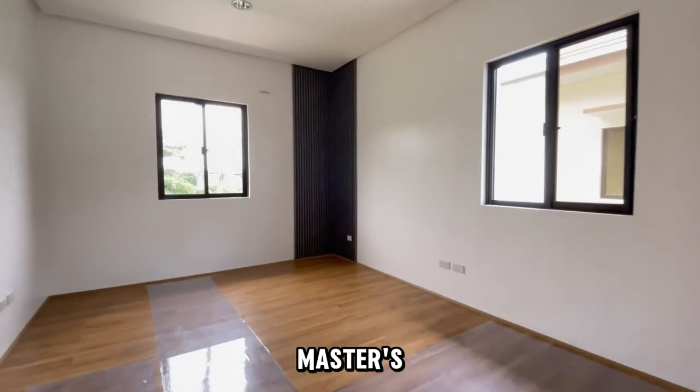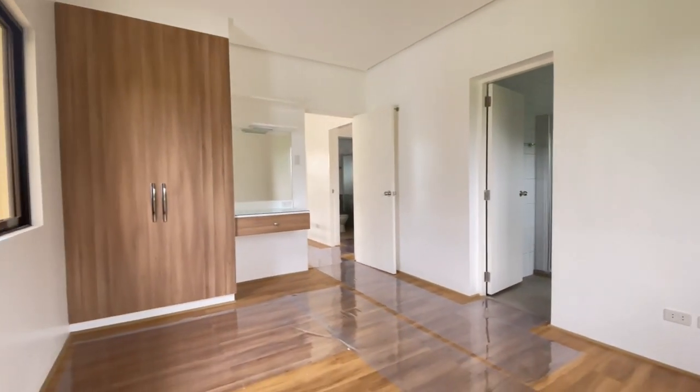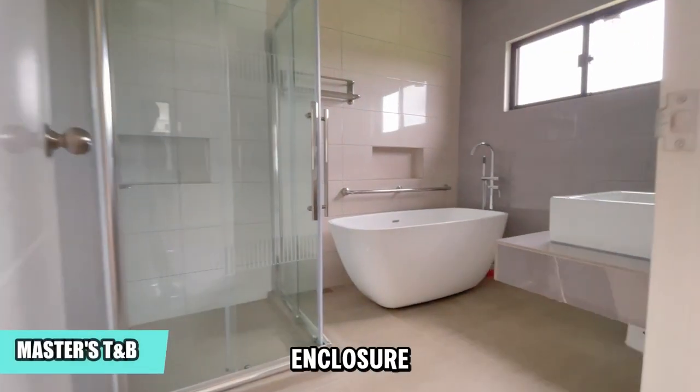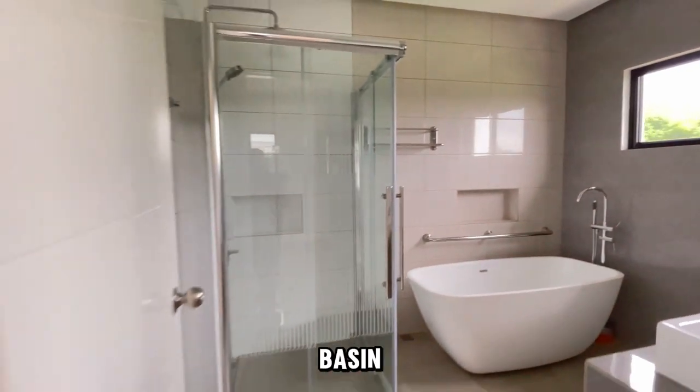Now let's explore the master's bedroom, the largest of the four. The master bathroom features a large shower enclosure, an imported white bathtub, and a unique four-sided wash basin.